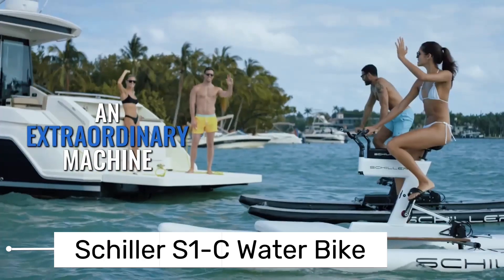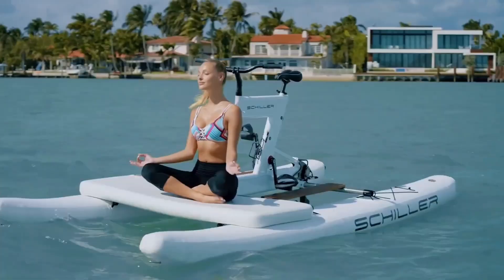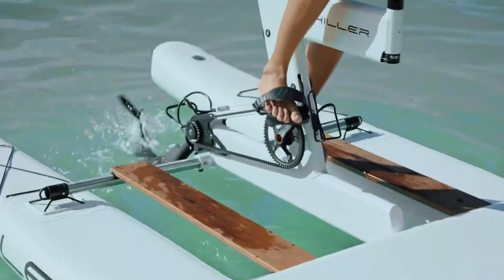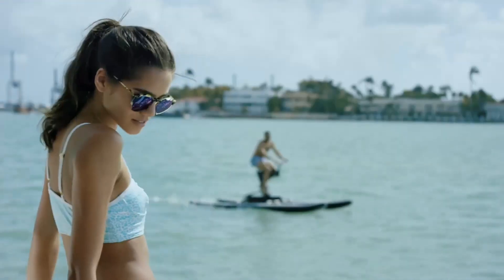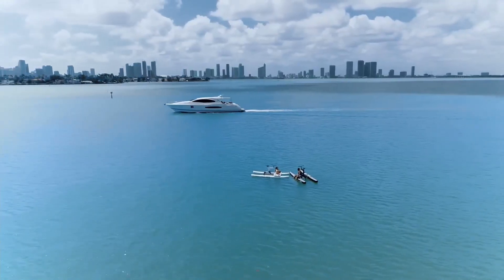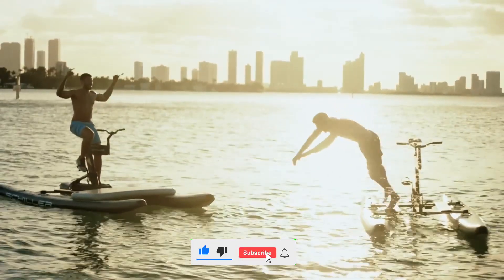This isn't your typical bike nor your typical watercraft. The Schiller S1C water bike merges the best of two worlds, bringing together the joy of cycling and the thrill of being on water. It's a marvel of modern engineering designed with precision and an eye for detail, featuring a sleek aerodynamic design and a sturdy construction. It's equipped with high-performance propellers that guarantee a smooth ride even on choppy seas. The bike's adjustable seat and handlebars ensure a comfortable ride, no matter the distance.